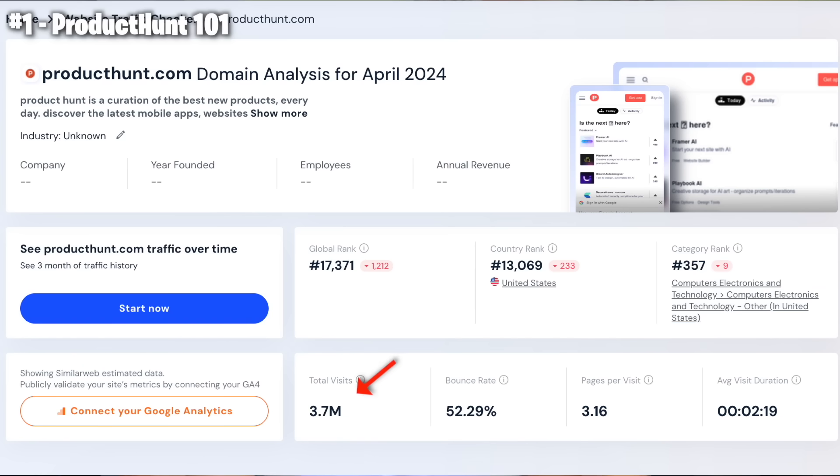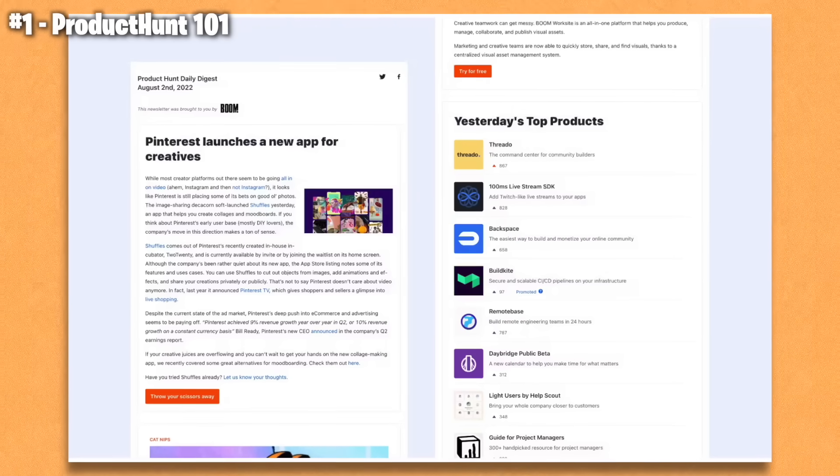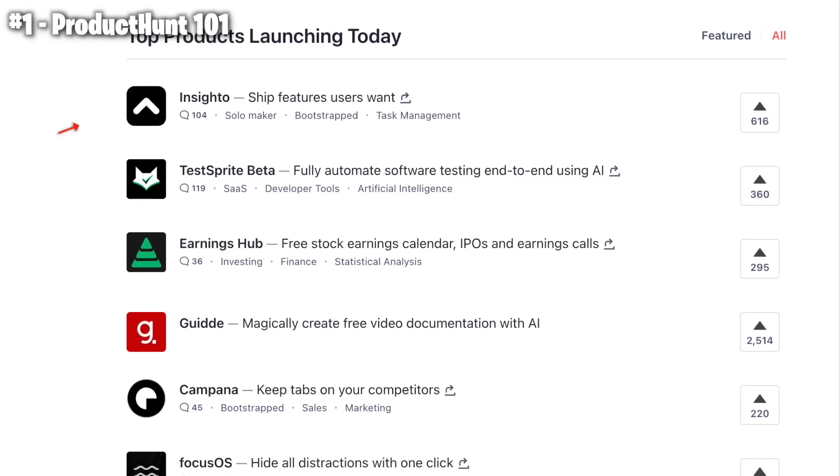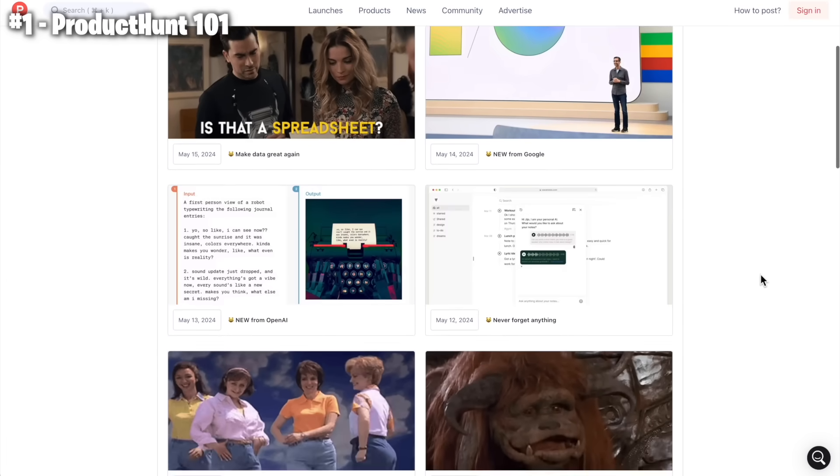First, Product Hunt 101 — is it worth launching your startup there? There are about 4 million visitors on the site every month and it's high quality traffic: designers, programmers, agencies, solopreneurs. So the eyeballs you're getting there are very good. If you end up as a top product of the day, you can expect 2-3 thousand visitors just from the platform. They also have one of the biggest tech newsletters out there, so if you end up in the top 5-10 products of the day, you'll add another 1,000 to 2,000 visitors to your site.